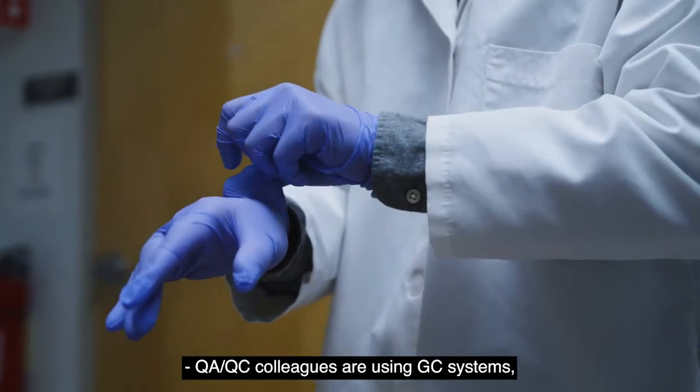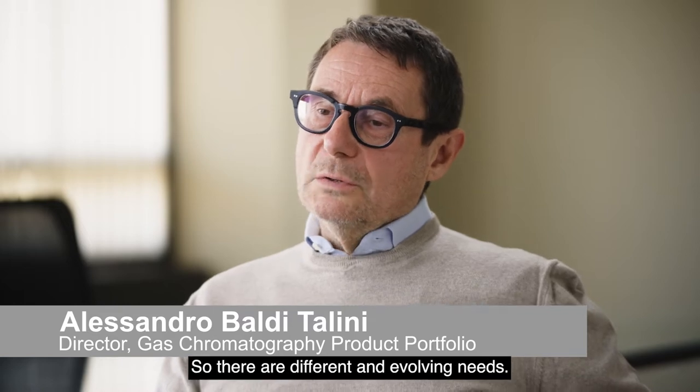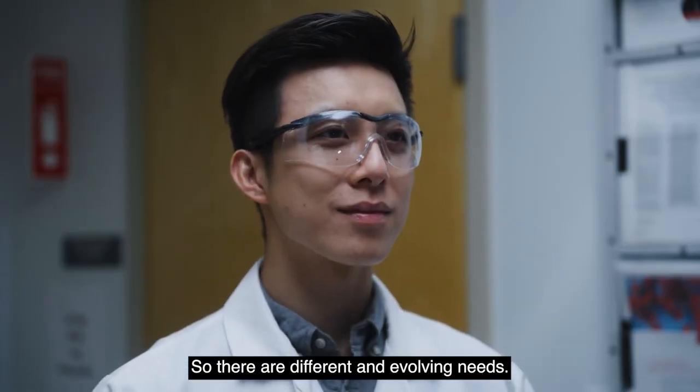QA and QC colleagues are using GC systems. Technologists are using GC systems. So there are different and evolving needs.